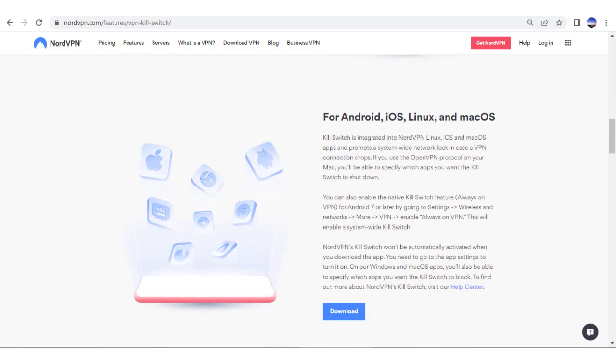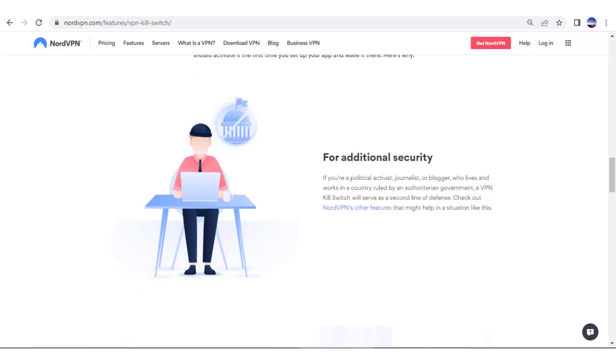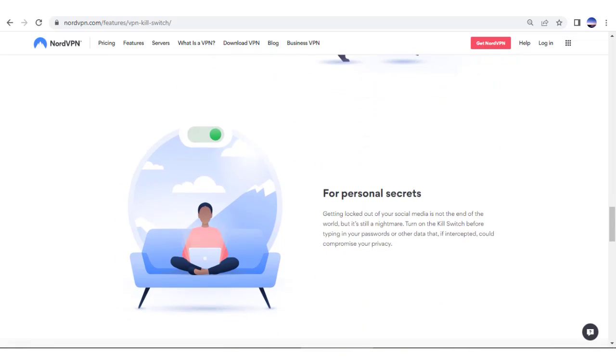In today's crazy online world, everyone is trying to track your downloads, websites you visit, and virtually everything you do online. A VPN breaks you free from the chains of tracking companies.